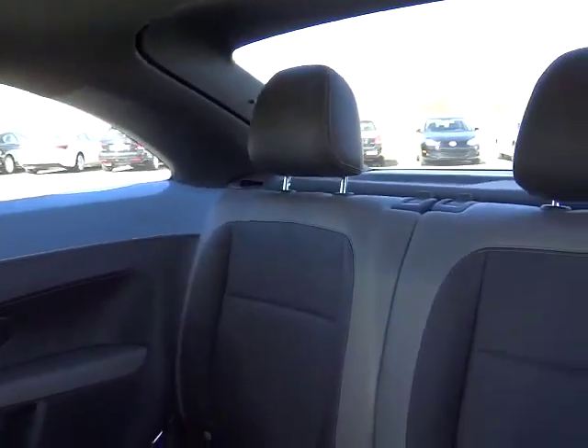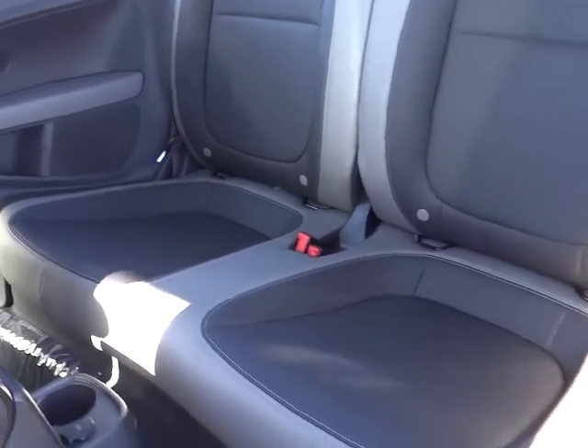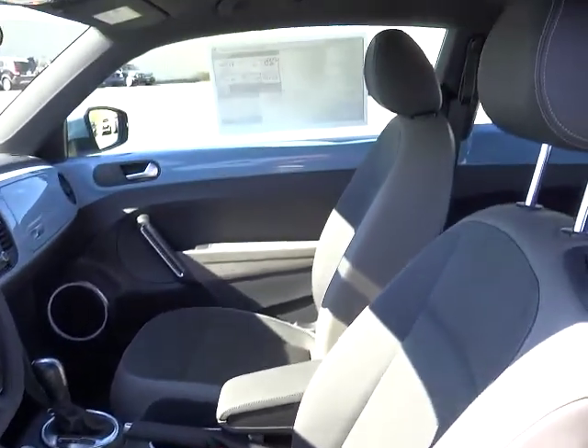Clock, bucket seats, power door locks, satellite radio, leather-wrapped steering wheel, tachometer. If you like it online, you'll love it in your driveway. Take it for a spin today.